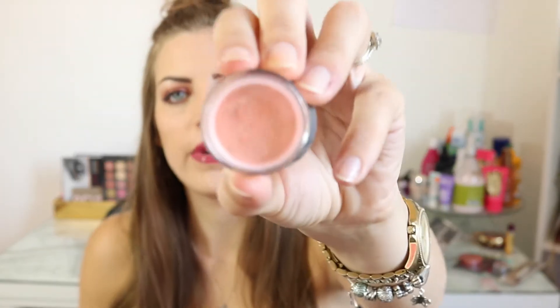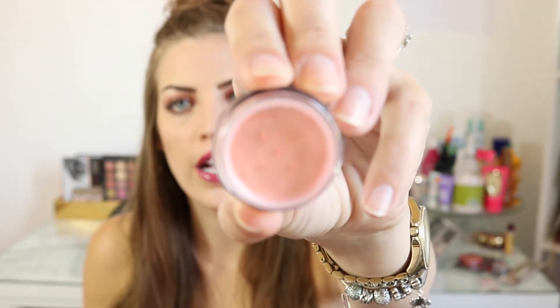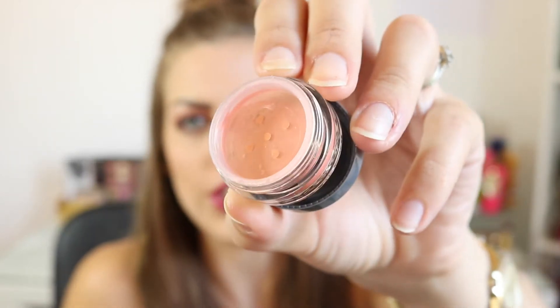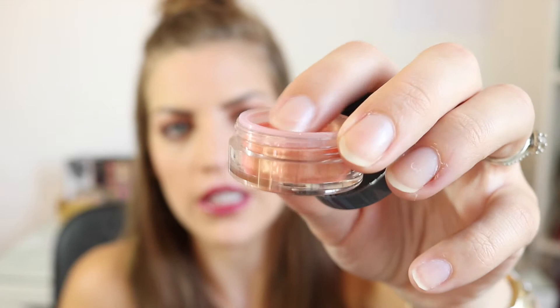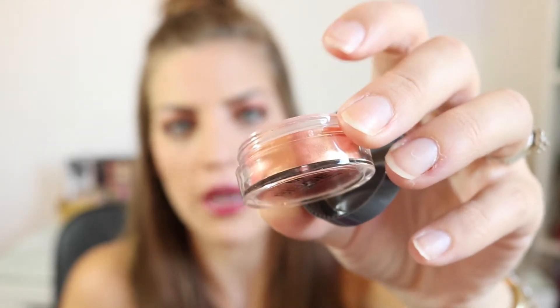Opening the bag now. Next I have something from Niche and Mia — never heard of this brand before. It's an eyeshadow in the color beige. It looks like a pigment, kind of an orangey pigment. I don't think I'm going to open the seal and swatch it because I might just save this for a giveaway.